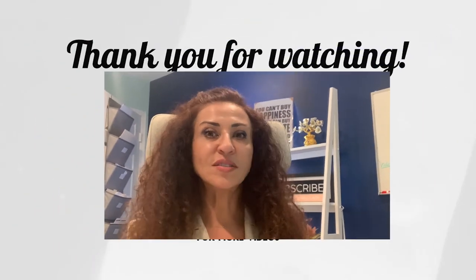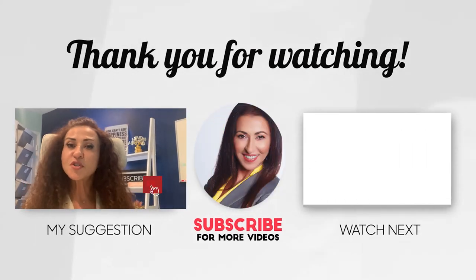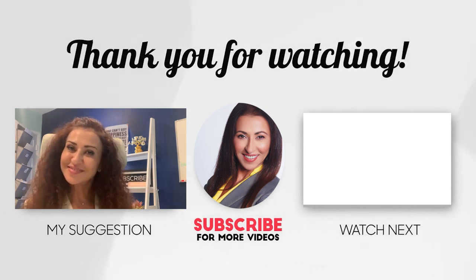I suggest you look at other videos I have on tips on selling your house on my channel. Consider subscribing, ask a question, comment, and like this video if it was helpful to you. I'll see you next time.